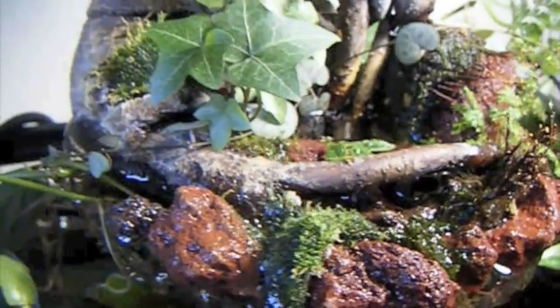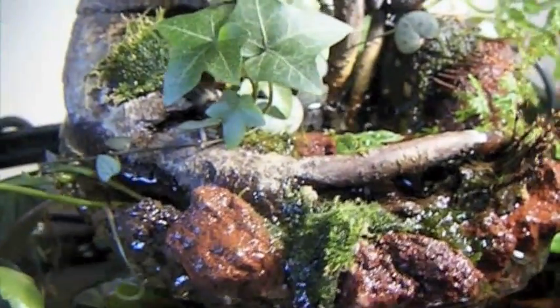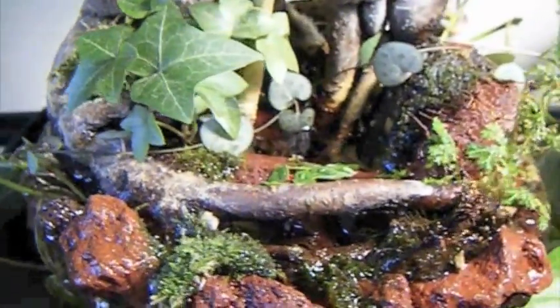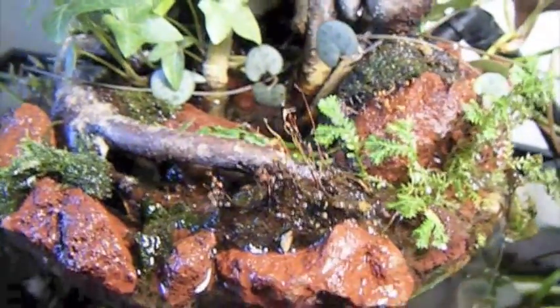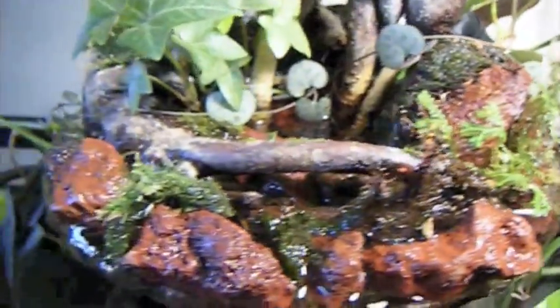Inside there, I have a couple of earthworms and some variety of terrestrial snail, which I'm not sure what it is. I also have some slugs in there that just kind of showed up.